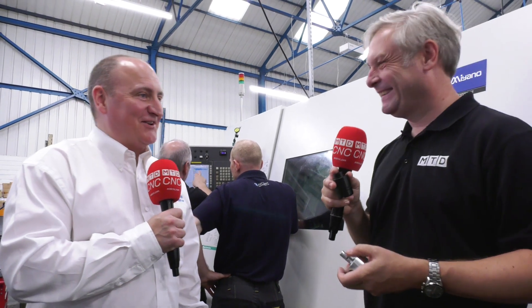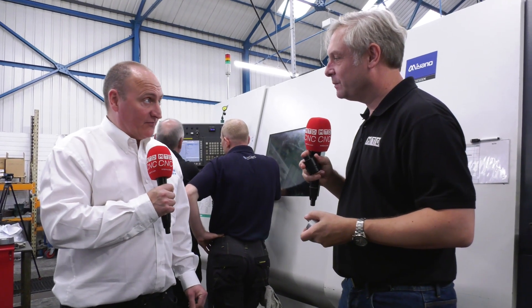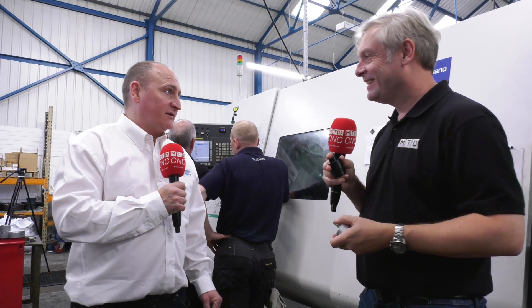Is it easy to program? I don't do the programming personally, so I would say yes. This machine runs on FANUC — we've got other machines that run on FANUC, so that made sense to us and the guys are familiar with that as a platform.